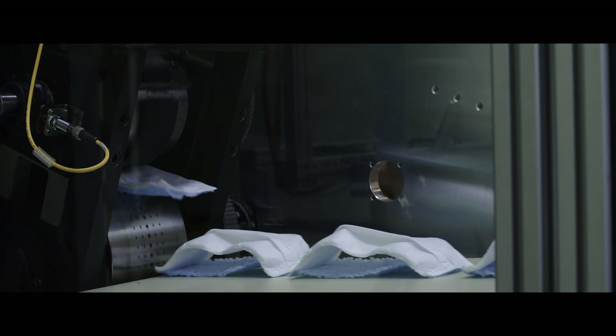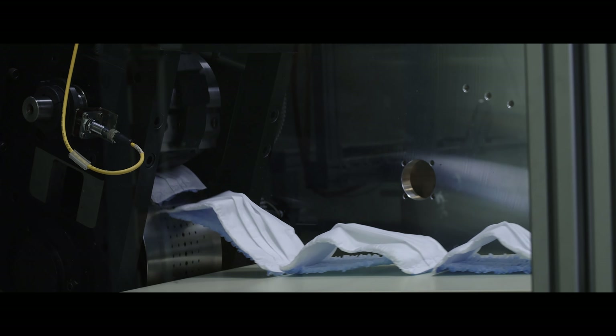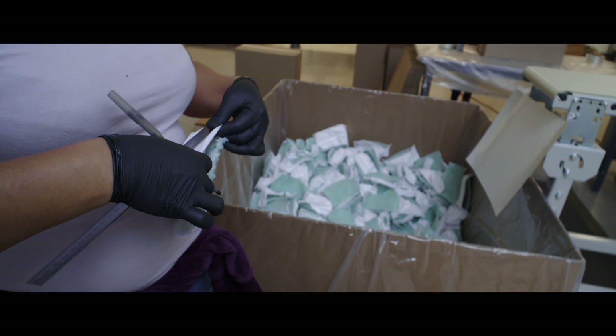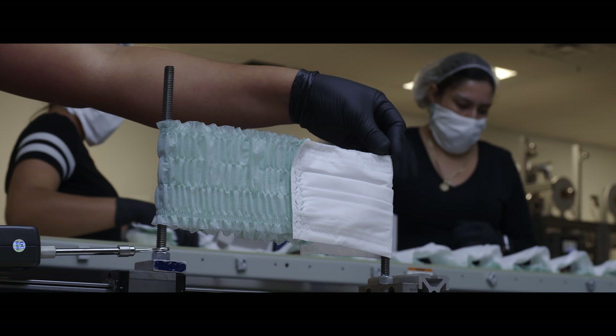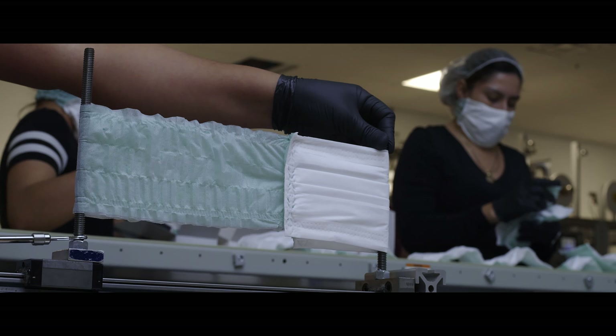We are the only Ohio FDA 510K-approved mask manufacturer. Heartland Health PPE believes quality and safety cannot and should not be compromised. Therefore, as the new industry leader, we are determined to achieve and surpass the most stringent regulation levels.